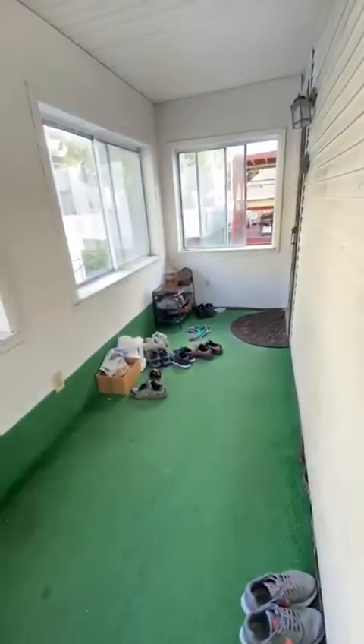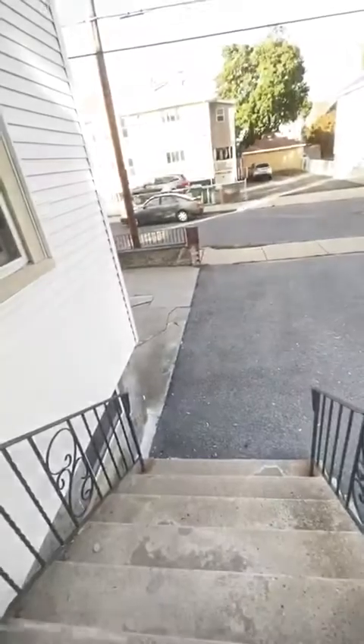And here is an enclosed porch. This is the back by the parking lot area. And this door here takes you to the basement where the laundry is.